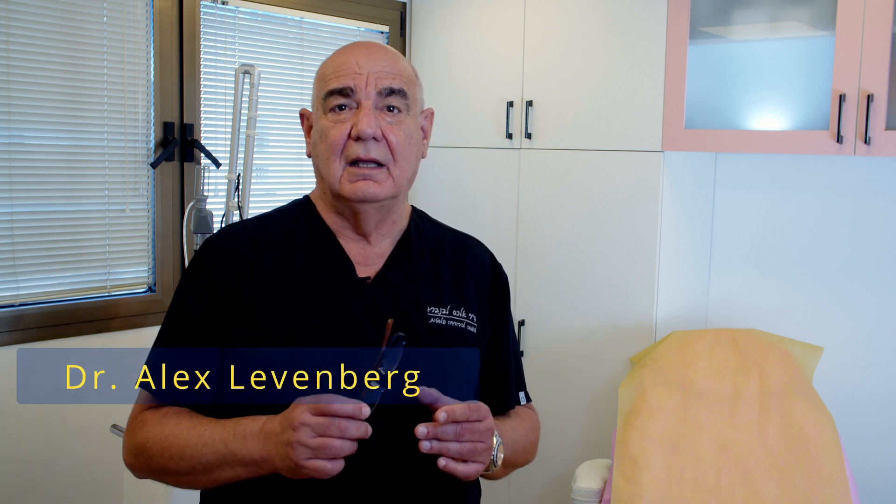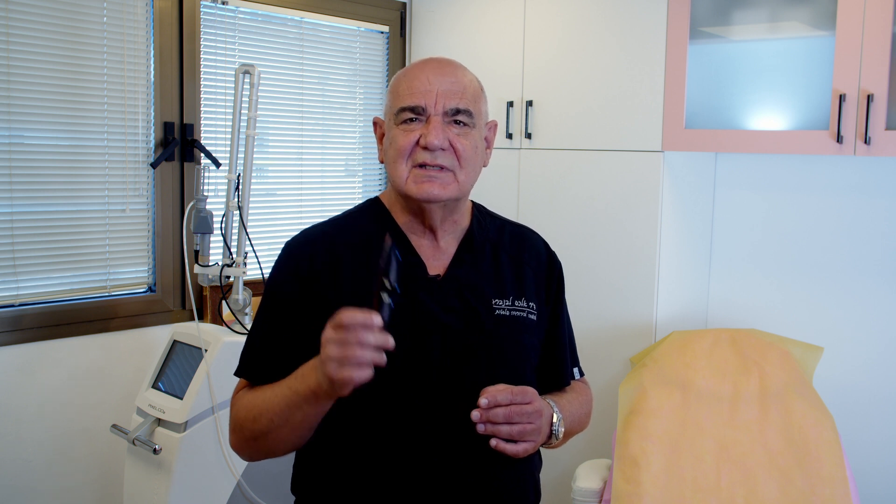I'm Dr. Alex Levenberg, a board-certified plastic surgeon and the lead clinical investigator for Tri-Polar, Trifactional, and Oxygen Neo. As a plastic surgeon, I have access to the most advanced technologies. Over the years, I've tried many solutions to achieve skin whitening and anti-aging results.